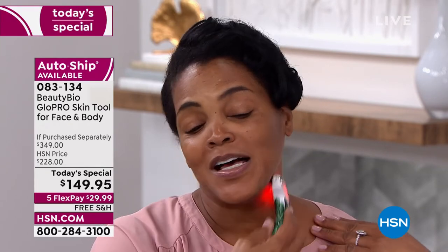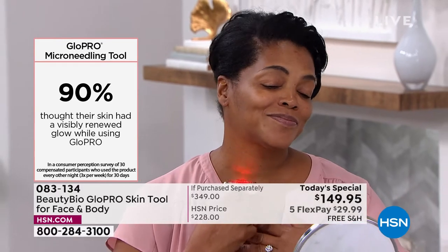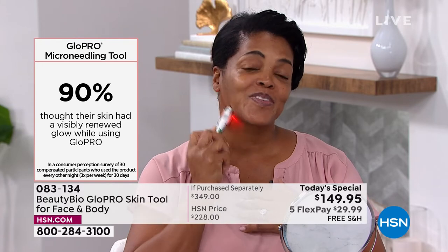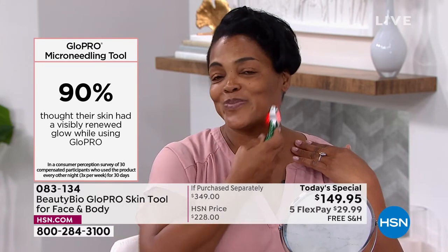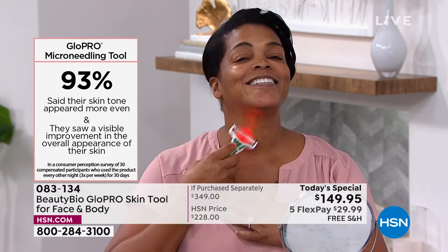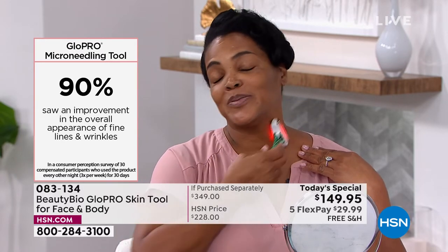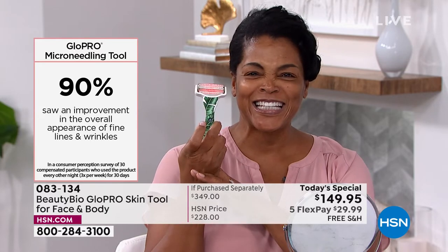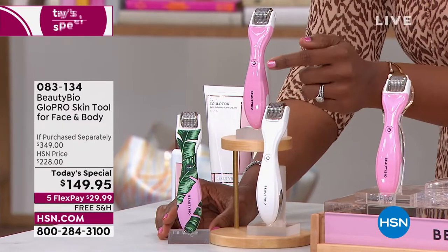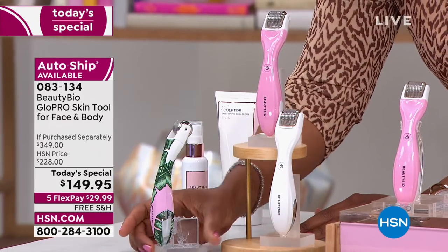Iva says: It feels great, it doesn't hurt at all. My face is firm from using the Glow Pro, but I also want my neck to be just as firm. I'm going to do my neck so I don't get a double chin, stimulating the skin down there, all the way down to my décolleté. Host adds: I know you take good care of your skin and use good skincare for years — but this literally kicks it up a few notches. You're looking at Iva's skin and want skin like that. The microneedling tool helps your skincare get where it's supposed to be. You choose white, pink shimmer, or the palm print.